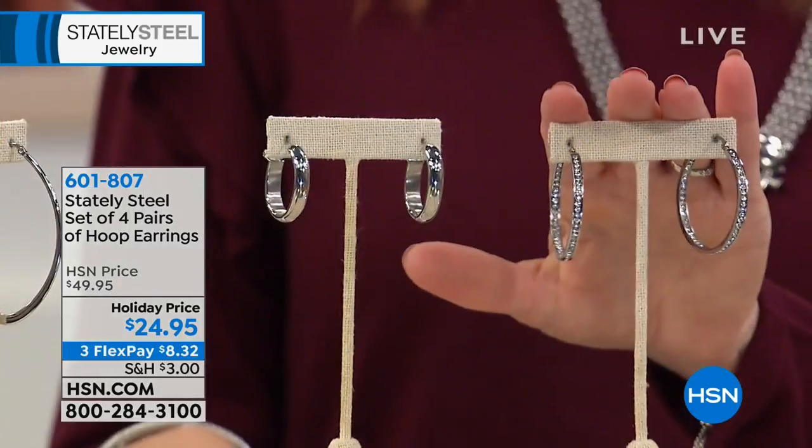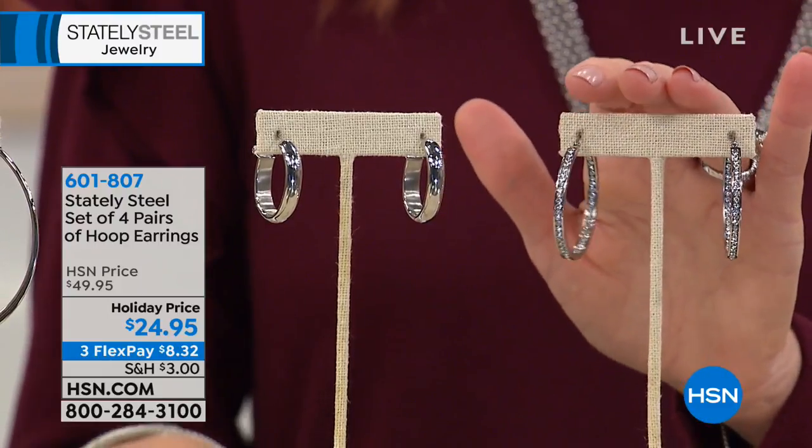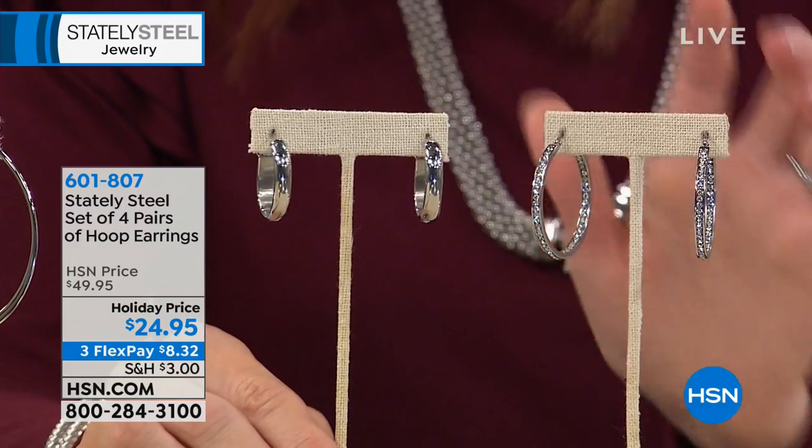$24.95 for four pair of earrings — absolutely unheard of. We're going to show all of them right here because this is your entire hoop wardrobe, or an astounding deal to get for other people since we're in the gifting season. You can keep two and gift two. I've got three sisters and a mom — this would be the perfect set. It's $8.32 per flex payment, and you're getting all four beautiful sets in different lengths.